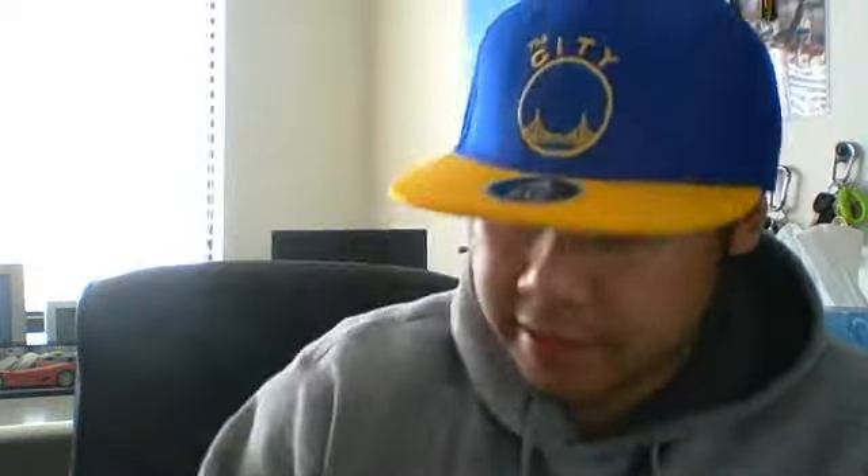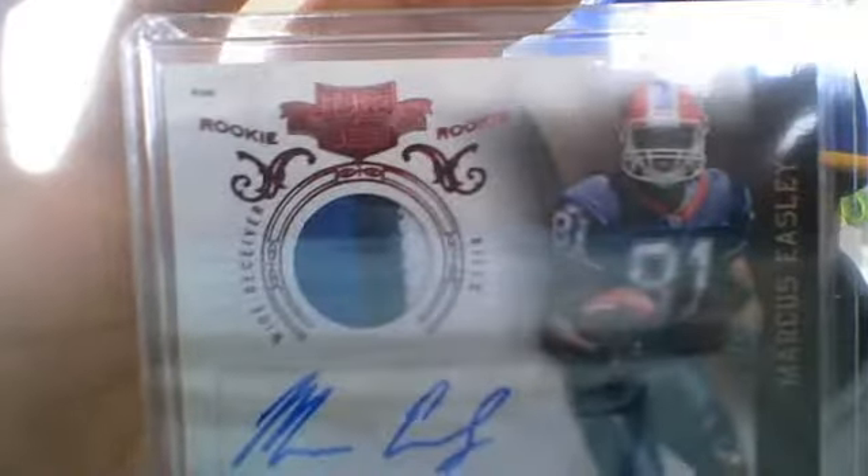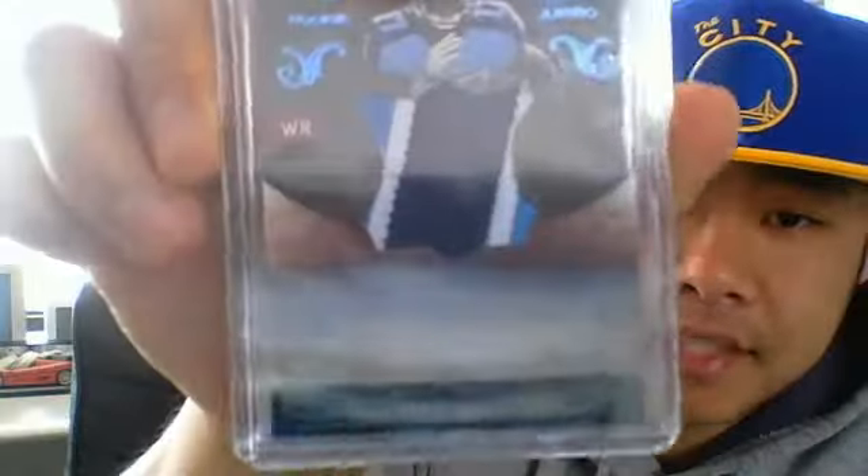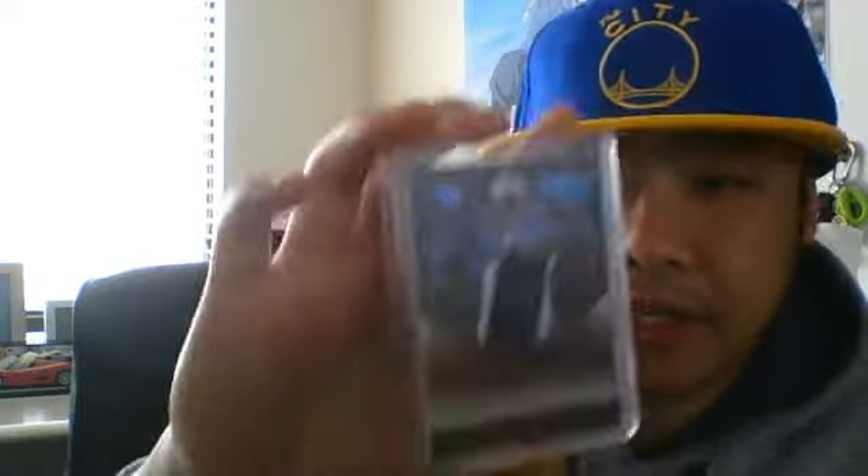Go on to the last team pack. Mark Azizli three-color patch auto, $699. And the last card of the day is a very, very sweet Damien Williams three-color patch, out of 15.